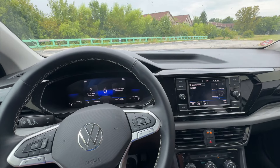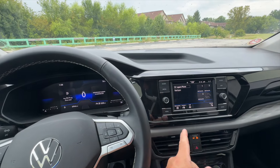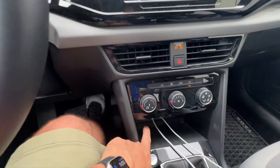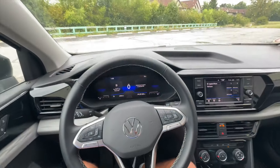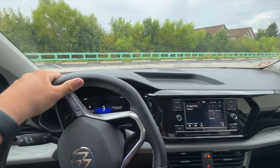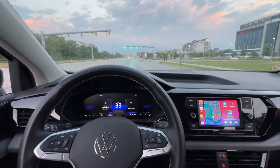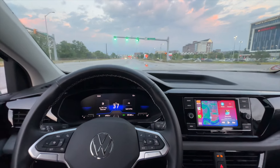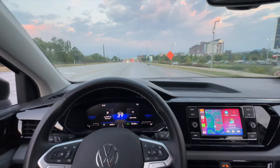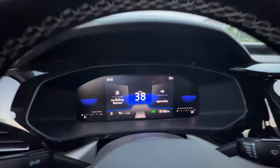The 2024 Volkswagen Taos features a 6.5 inch screen with Android Auto and Apple CarPlay, and it comes standard with two USB-C ports to plug in your phone and devices. The Taos also comes with lane assist, emergency braking, and other key important driving features that every car should come with in 2024.